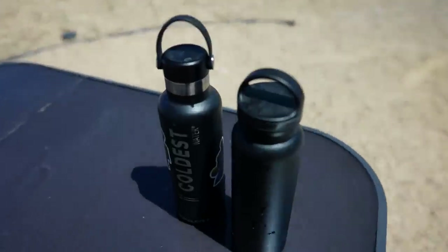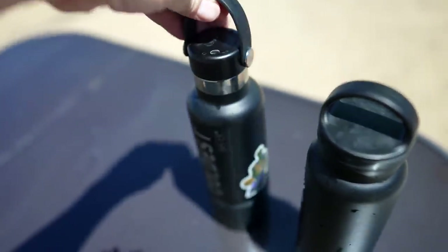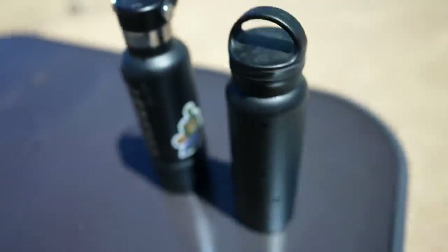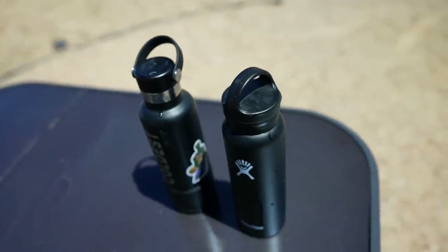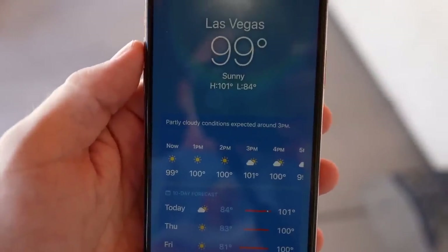Here we are. We have the Coldest water bottle, which my son's been using — that's why there's basketball stickers on it — with the Hydro Flask cap on it. Then we have the Hydro Flask with the Coldest water bottle cap on it. Same as last time: four ice cubes, some cold water filled the rest of the way. I'll come back in 24 hours and see how it looks.